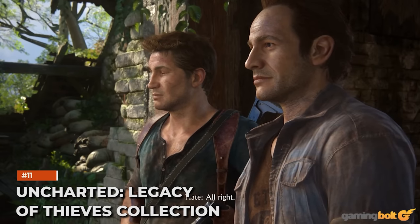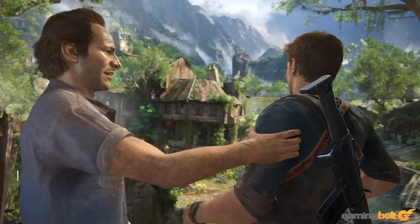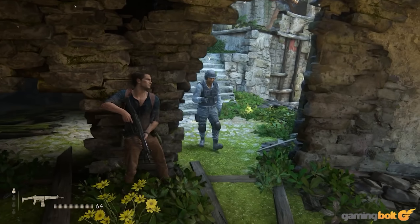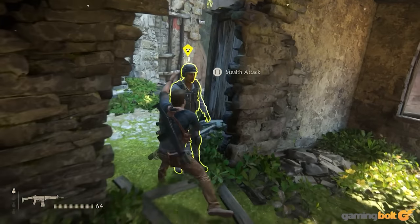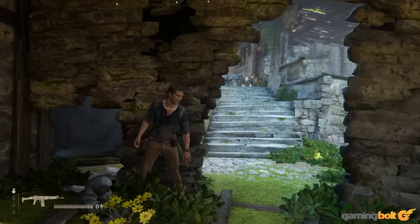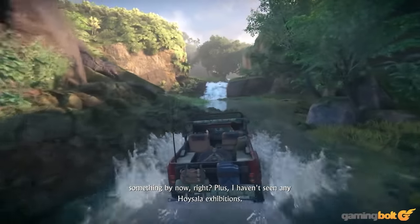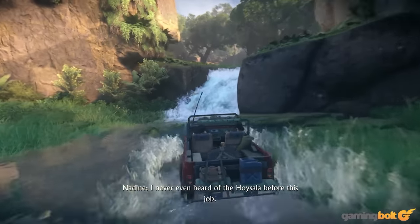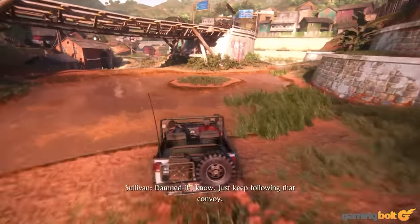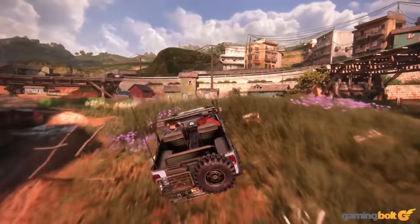Uncharted Legacy of Thieves Collection. When Uncharted 4: A Thief's End and Uncharted: The Lost Legacy were released, they were, and still are, in the upper echelon of visually astounding titles for their generation. Nevertheless, the Legacy of Thieves Collection builds on that further, with sharper image quality and modes for 4K 30, 1440p 60, and 1080p 120 frames per second. If you've yet to experience either title and have a PS5, the Legacy of Thieves Collection is the best way to dive in.